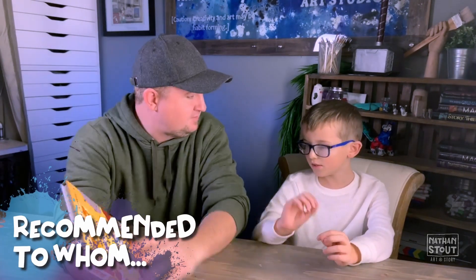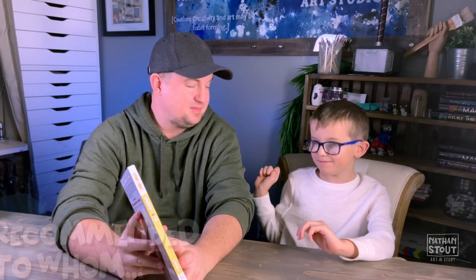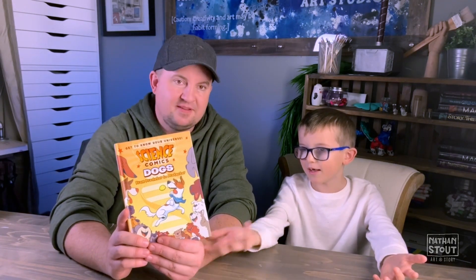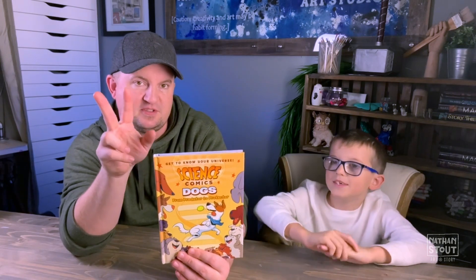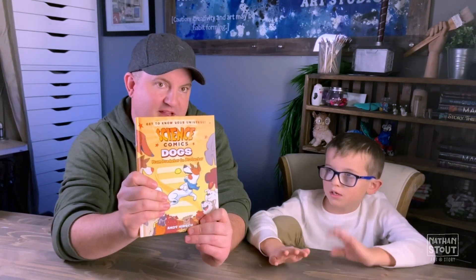Who would you recommend this book to? People who like dogs. People who like DNA. Kids that you're interested in getting interested in science, and they like dogs, and they like comics. So even if they're interested in two of those subjects, we think they'd like this book. You should share it with them, because most likely they'd love this book even if they like two of those three things.